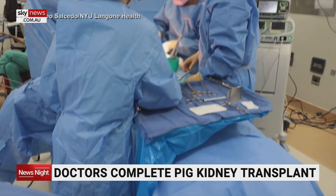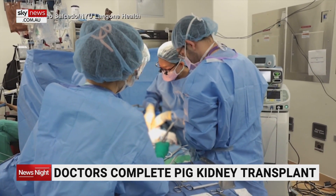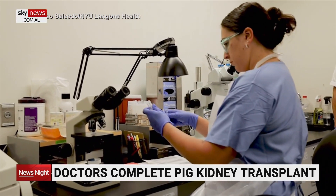The one-month kidney biopsies and kidney tests show no evidence of rejection and normal renal function and clearance of toxins. The pig's thymus — a small gland that helps the immune system fight disease — was also transplanted to help protect the kidneys from being rejected by the human immune system.